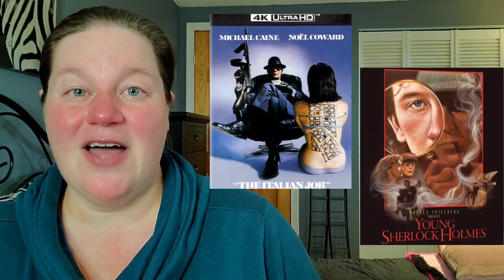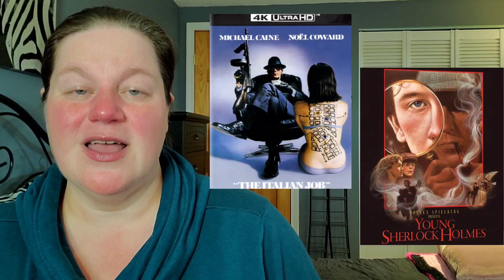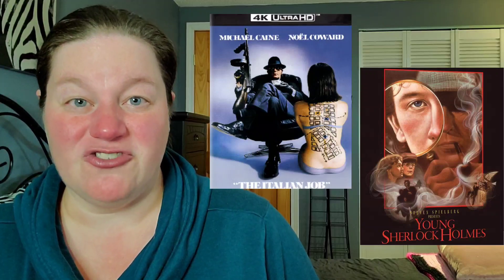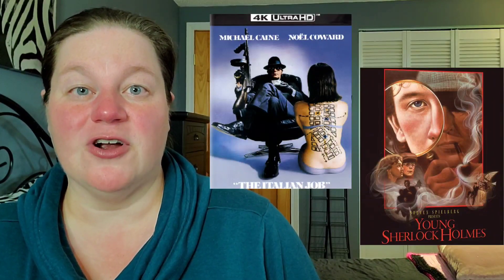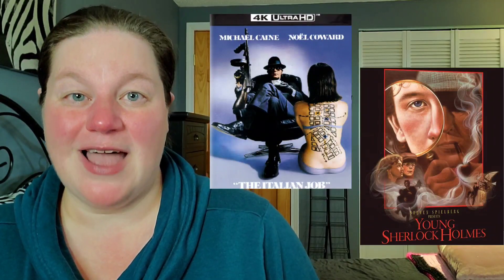Next up is The Italian Job on 4K from Kino Lorber, and also Young Sherlock Holmes Blu-ray steelbook. When it comes to the Sherlock Holmes steelbook, I'm not really interested — I've never been into Sherlock Holmes, except if it's Robert Downey Jr. Any other interpretation, I'm just not a fan, so I'll bypass that one. For The Italian Job on 4K, I wasn't planning on picking it up but people were commenting I should give it a chance, so I'll wait for the Kino Lorber sale since those 4Ks will go down in price eventually.